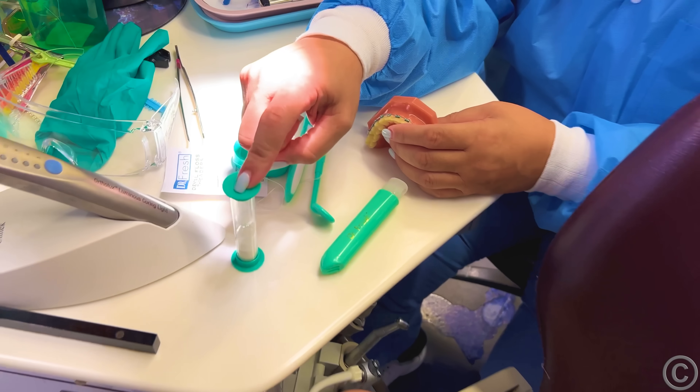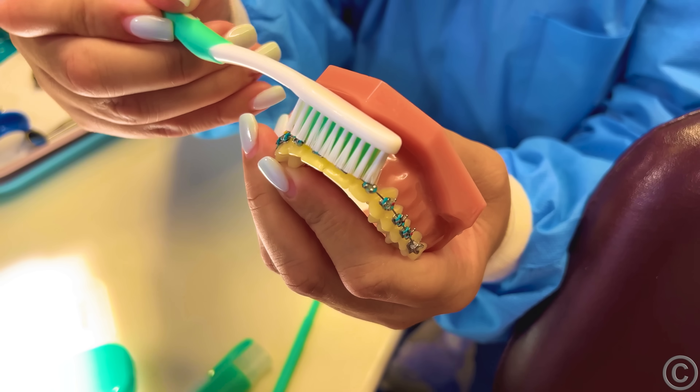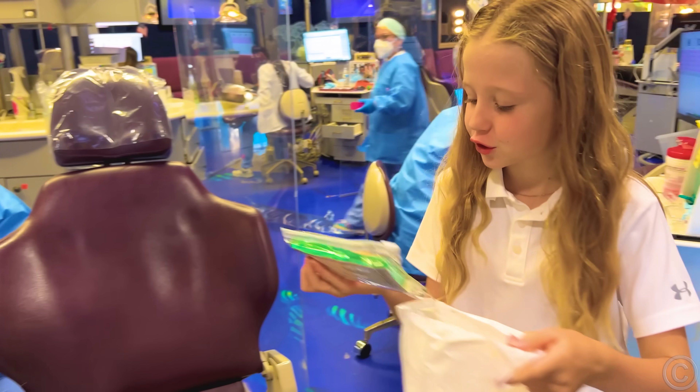So just remember, when you brush, try to do at least two minutes for the top and two minutes of brushing for the bottom. And you're going to scrub for a couple of seconds in the same spot. Thank you. You're welcome. I'll grab this to school.